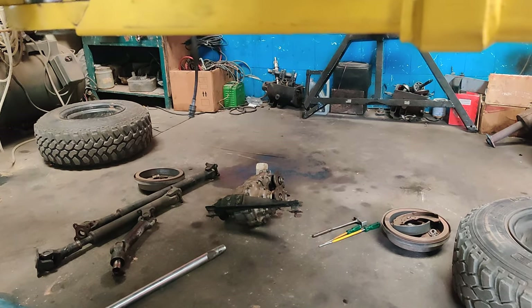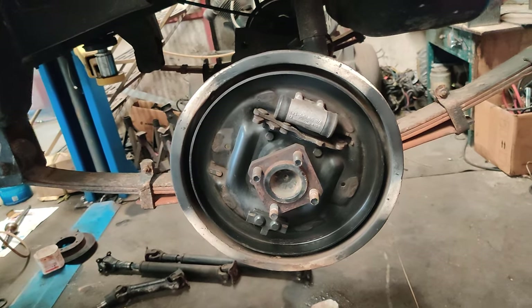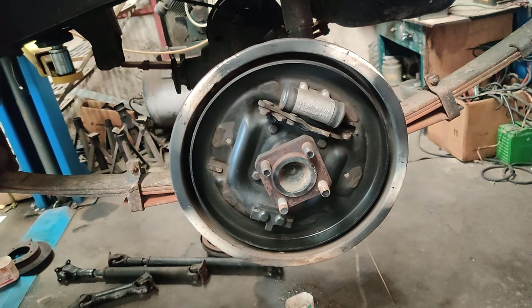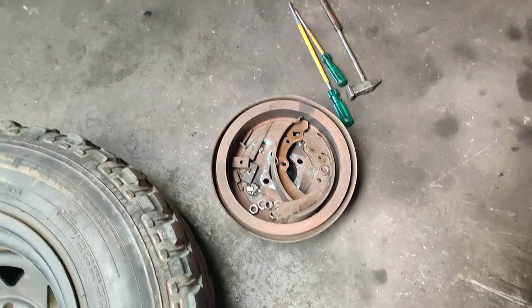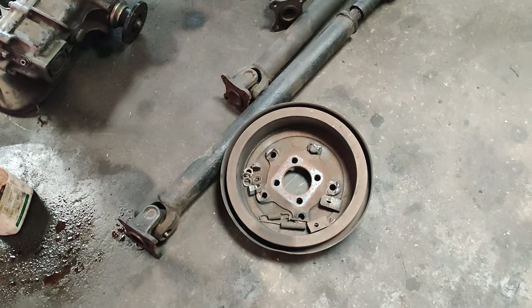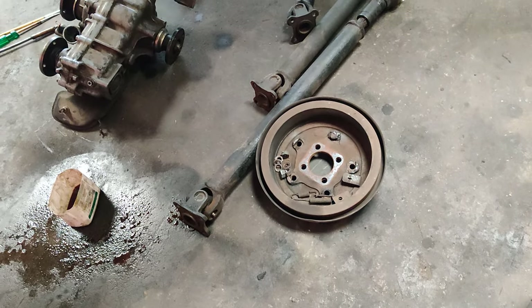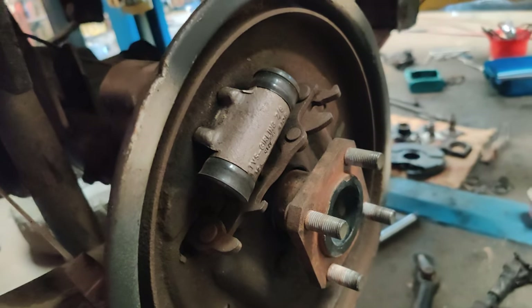We are going to add a brand new bearing in the four-wheel-drive gearbox. On the back side of the Gypsy, the drum liner is going to be cleaned completely on both sides. The liner has been removed on both sides and we are going to check it — the cylinder is good.